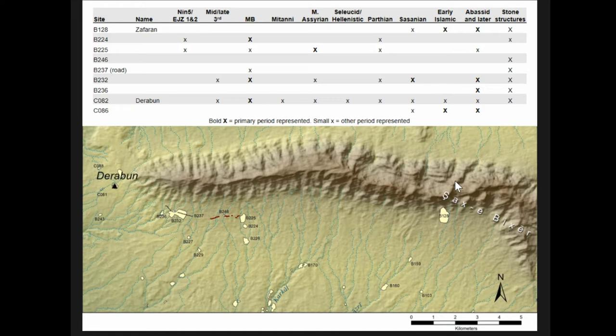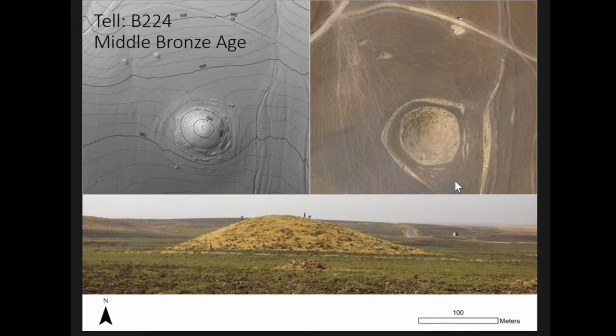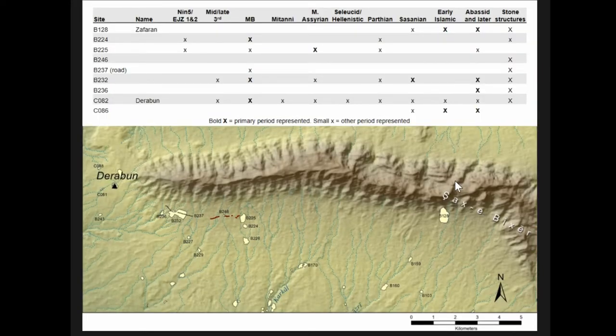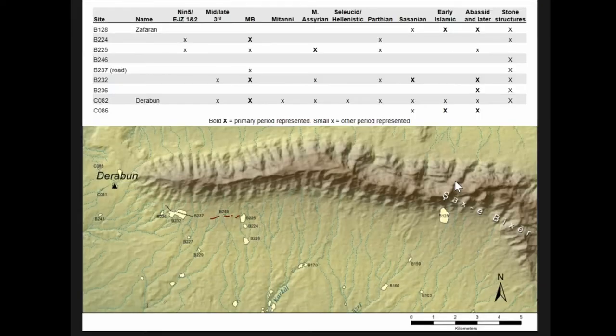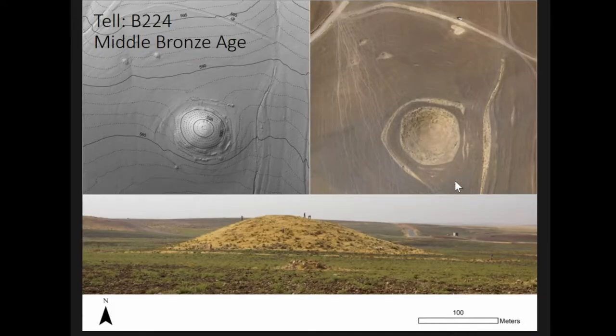We have early Islamic and Sassanian sites tying in with this road, but there are also some Middle Bronze tells — the true tells up in this region are at Darabun and B-224, both Middle Bronze. There's also Middle Bronze material associated around B-232. Basetki was active in the Middle Bronze too — could this be a road that connected Basetki to Anatolia? B-224, our Middle Bronze tell, is notable not just for being a Middle Bronze tell up there, but from that point you can actually see all the way across to the confluence of the Tigris and Habor rivers, marking an interesting defensive position to the north, and it seems to be surrounded by a ditch.